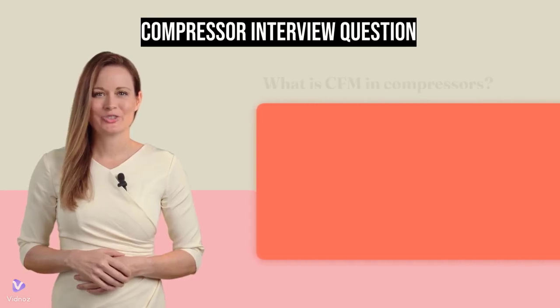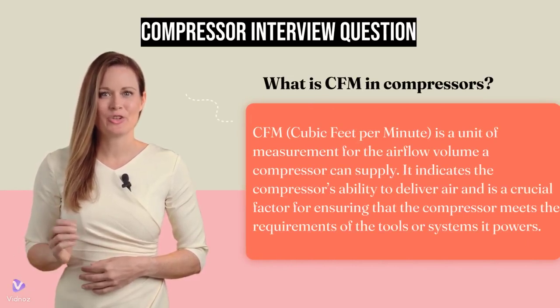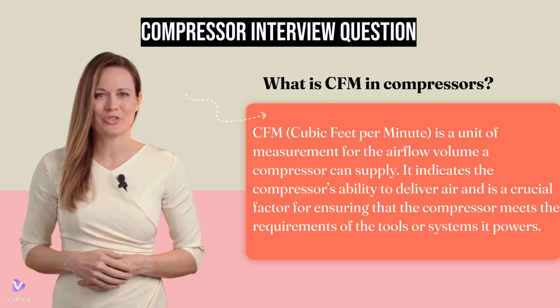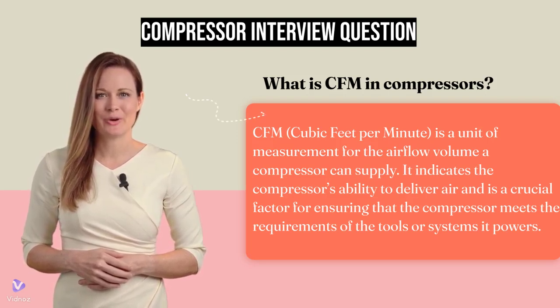What is CFM in compressors? CFM, cubic feet per minute, is a unit of measurement for the airflow volume a compressor can supply. It indicates the compressor's ability to deliver air and is a crucial factor for ensuring that the compressor meets the requirements of the tools or systems it powers.